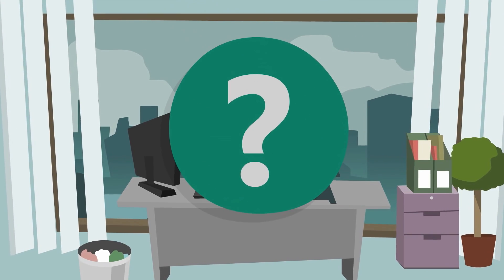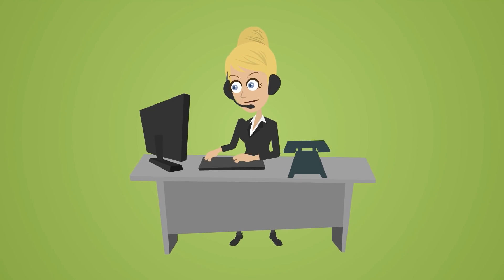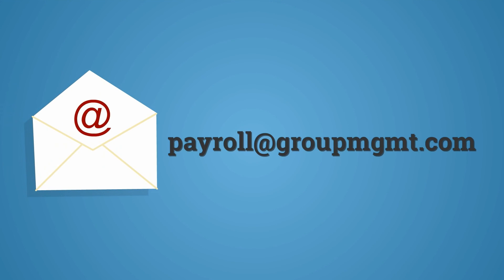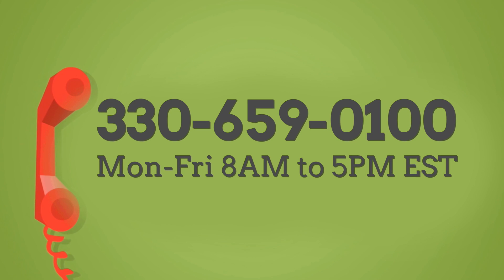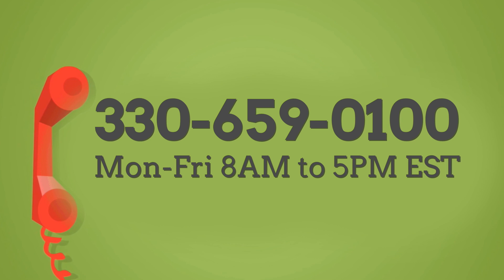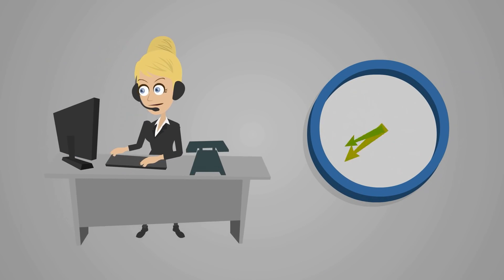If you are still having trouble logging in to the payroll site or have any further questions, a GMS representative will be happy to assist you. Contact us at payroll@groupmgmt.com or give us a call at 330-659-0100, Monday through Friday, 8am to 5pm Eastern Standard Time. A team member will respond to your inquiry within one business day.